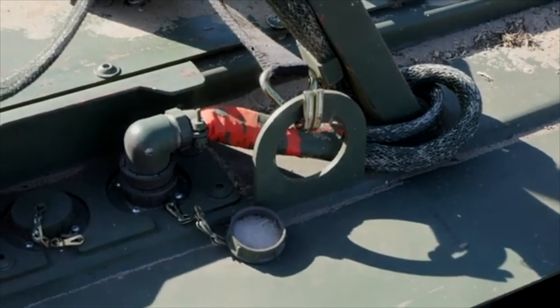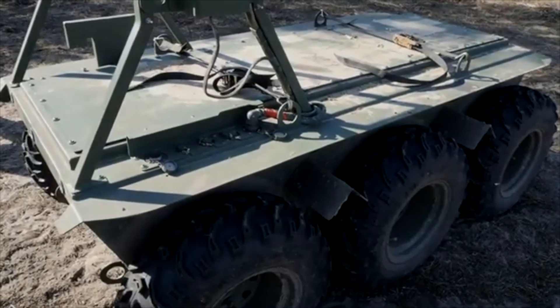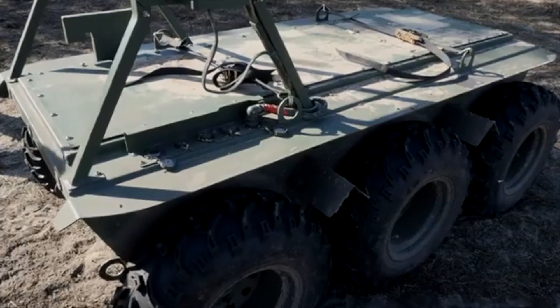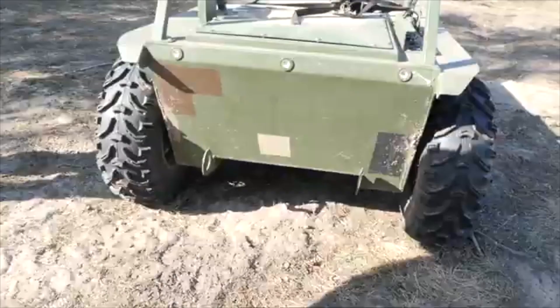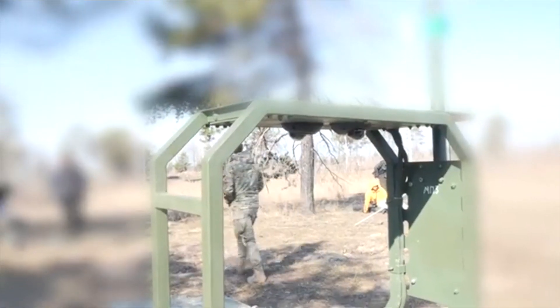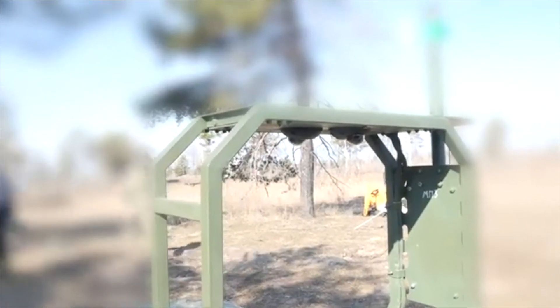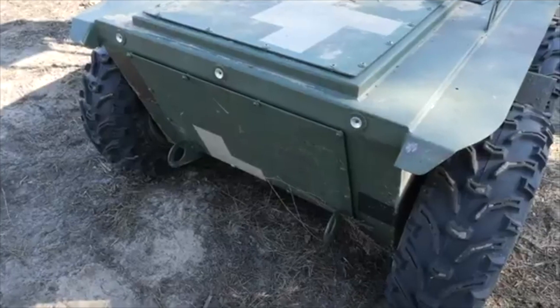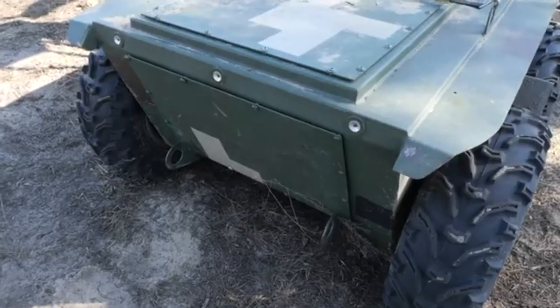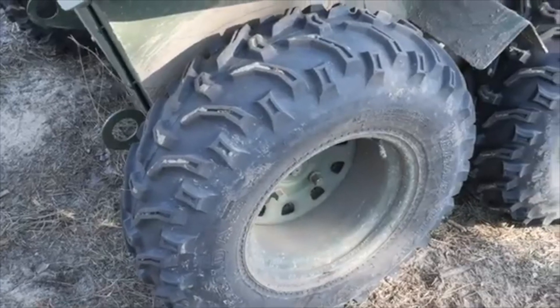It has about 20 to 25 kilometers of off-road range depending on the terrain. It has a speed of six and a half kilometers per hour on flat roads and about five kilometers per hour on rough terrain. It has a radio range of about one and a half kilometers in conditions of buildings.